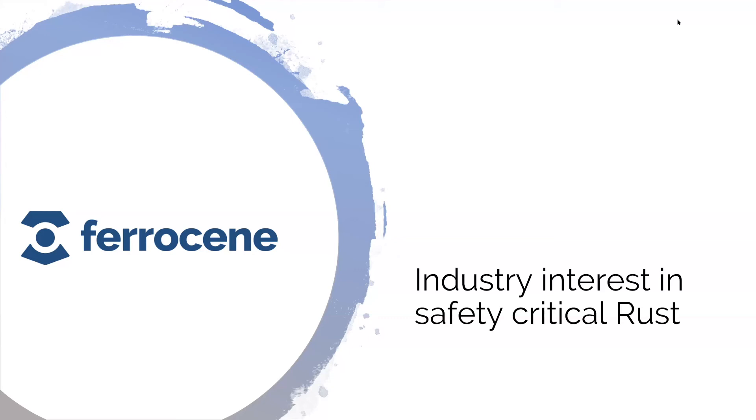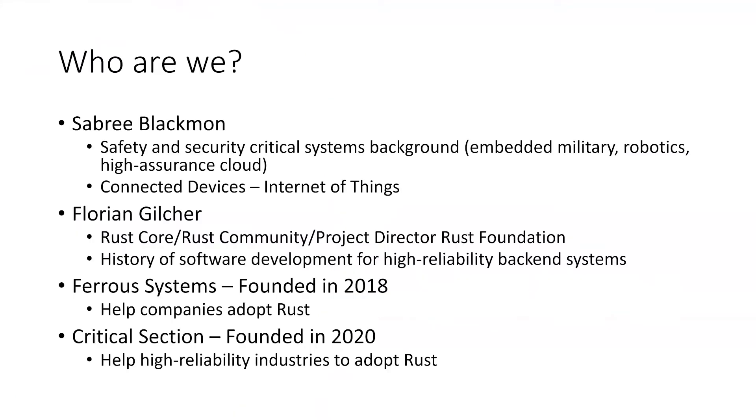This is the most scientific slide in this PowerPoint — it has an AI-generated design. I got in touch last year about talking about industry interest in safety-critical Rust and methods to provide that. This is the talk from last year, updated for this year.